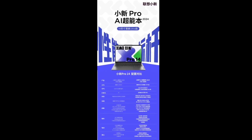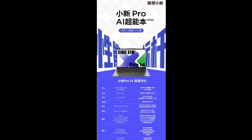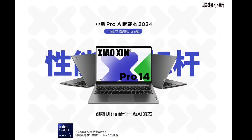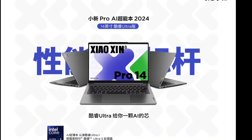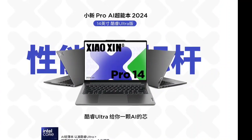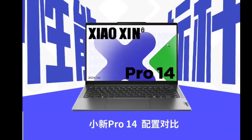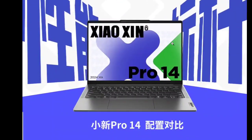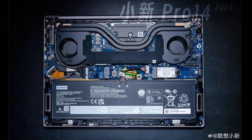It will also feature an Intel Arc graphics card boasting a 2x performance increase and supporting advanced features like ray tracing and XeSS. The laptop will offer up to 32 gigabytes of LPDDR5X memory at 7467 MT/s, coupled with a 1 terabyte M.2 SSD and a vacant PCIe 4.0 M.2 slot.